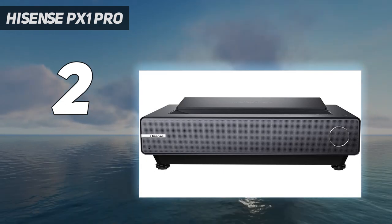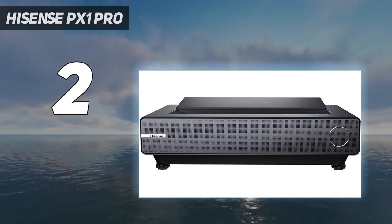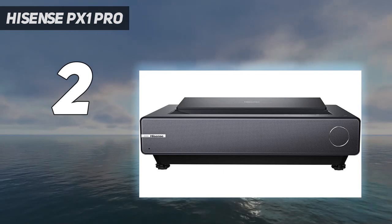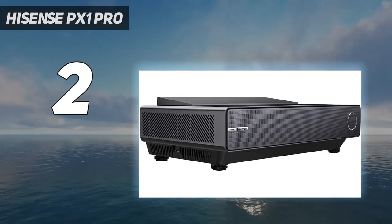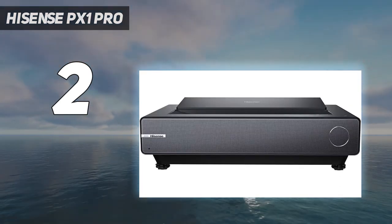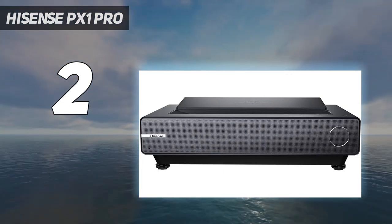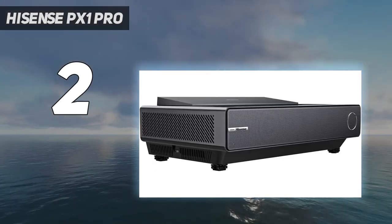It's on the medium-bright side at 2,200 lumens, and its brightness is wonderfully complemented by its color, which comes by way of three lasers — one each for red, green, and blue. The projector's built-in speakers can handle audio in a pinch, though they're easily beaten by even a modest soundbar. You'll need to pair the PX1 Pro with an ambient light rejecting screen to get the best performance from it, but the money you save from bypassing more expensive models will set you up for success.